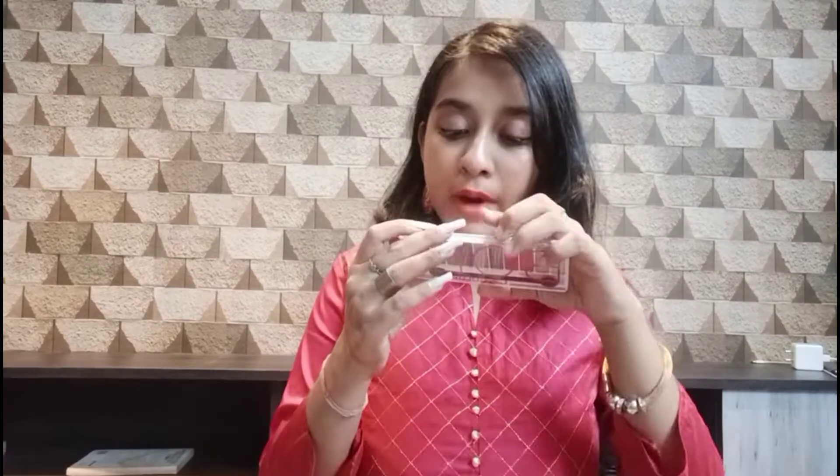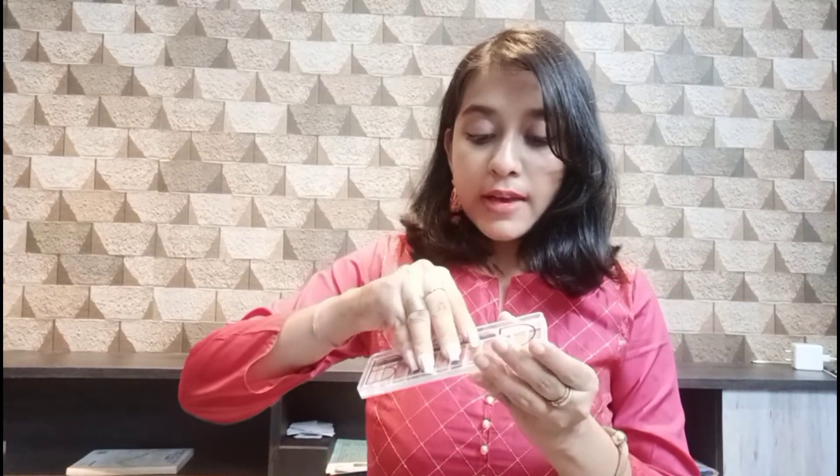My last eyeshadow palette is L.A. Color, which I also bought from Nykaa. The MRP is 790 rupees but it was discounted when I bought it. It has pink colors, some golden colors, and nude colors. It's small and long — very travel-friendly — and the packaging is tight, not loose. It also comes with a brush. Overall, it's very cute and very good.